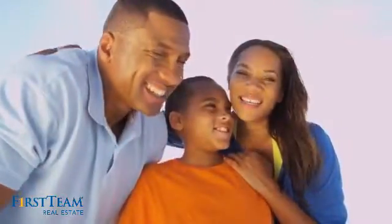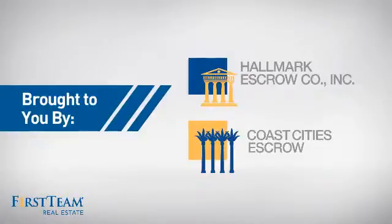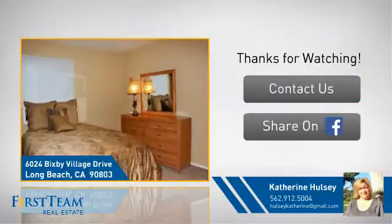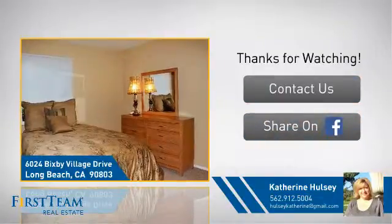All these great features add up to a property that might be not just your next house, but your next home. On behalf of this video's sponsor, thanks for watching. If you're interested in learning more, click on screen to contact us for more information, or share this property with your friends. We look forward to hearing from you.